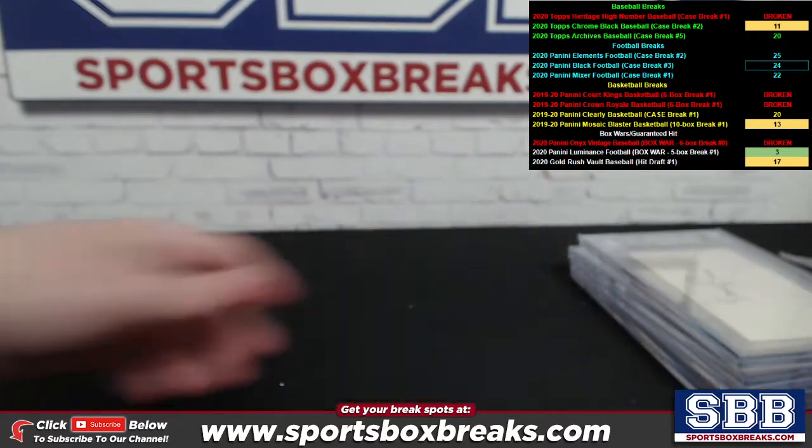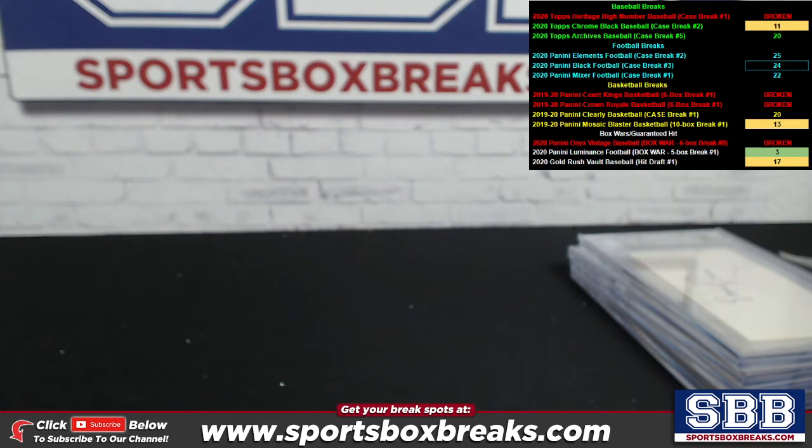Mark, thanks again for buying that one, really appreciate it. I'll have this one shipped out to you in the next shipping batch.